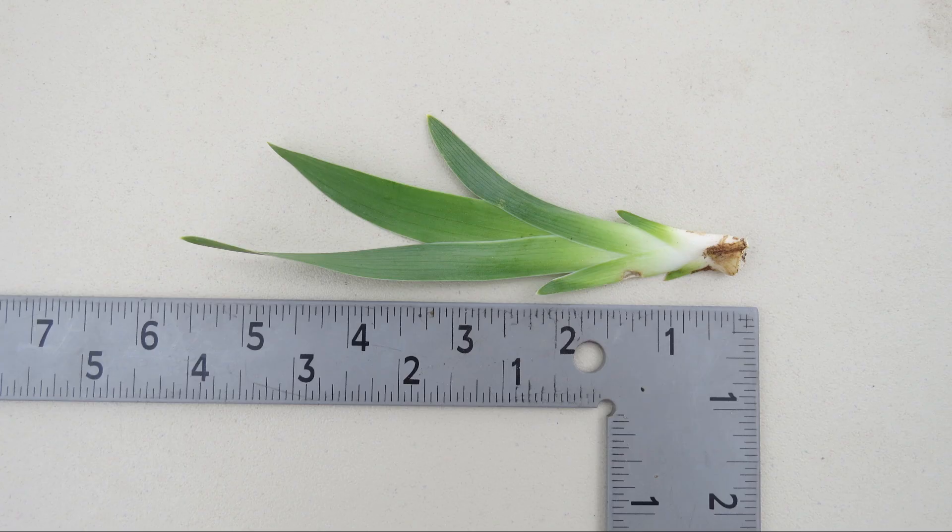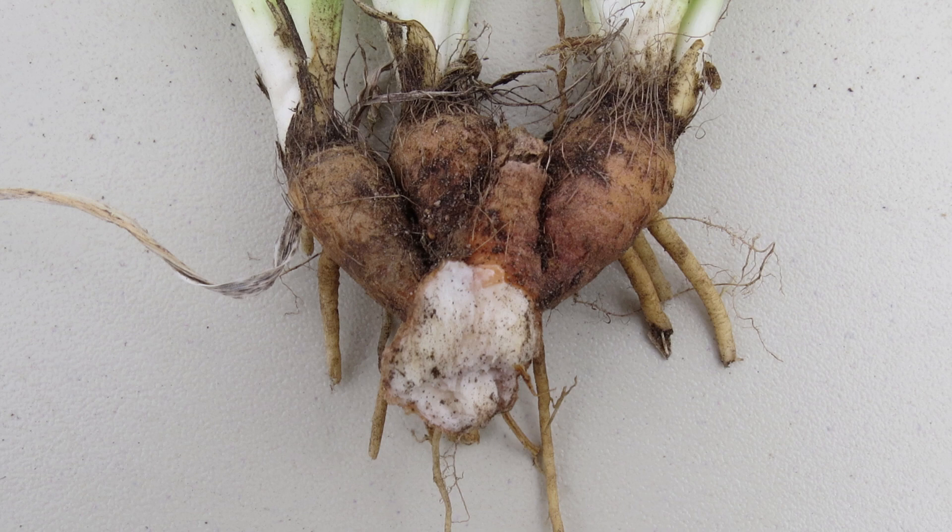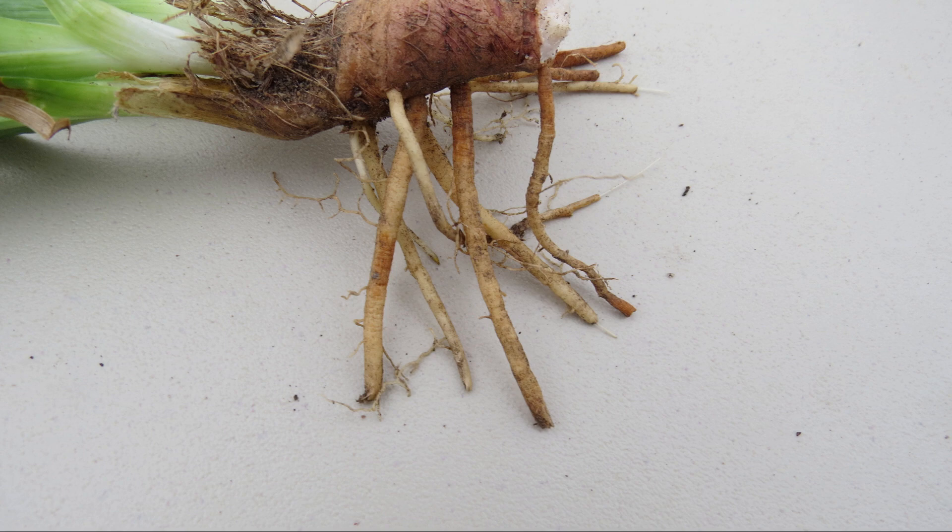These are the leaves, which are up to about five inches tall. This is what a rhizome looks like. The plants create new rhizomes, which in turn create new plants. The roots are attached to the rhizomes.